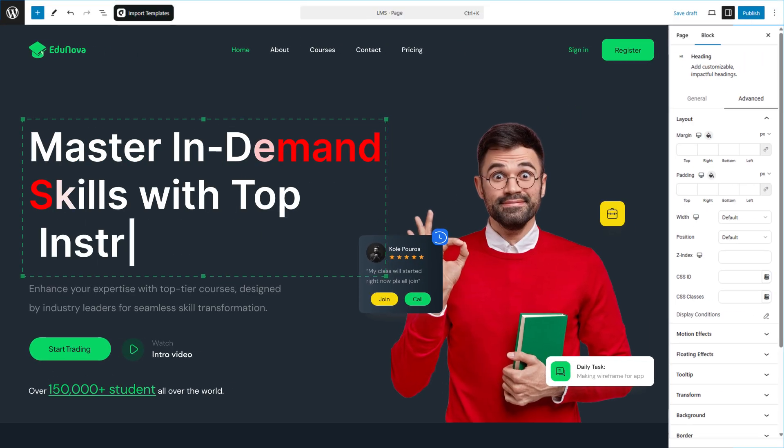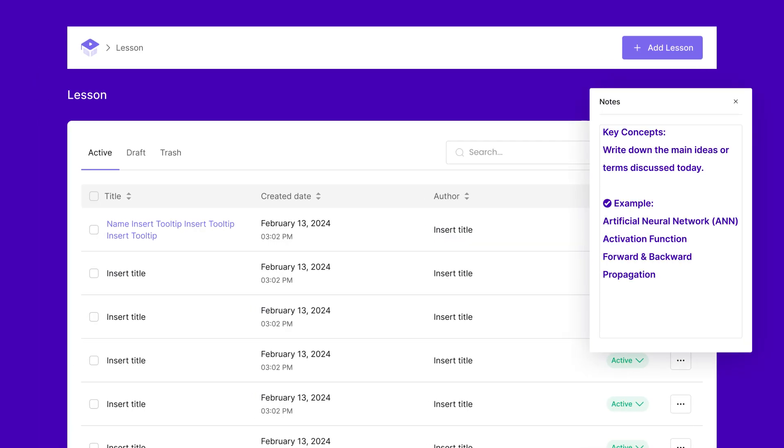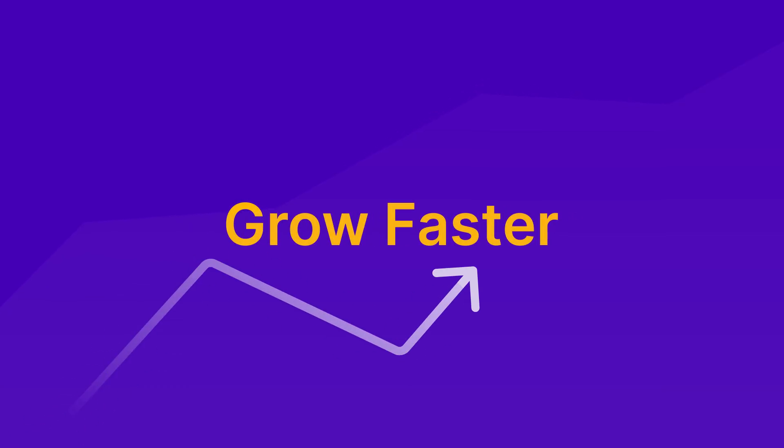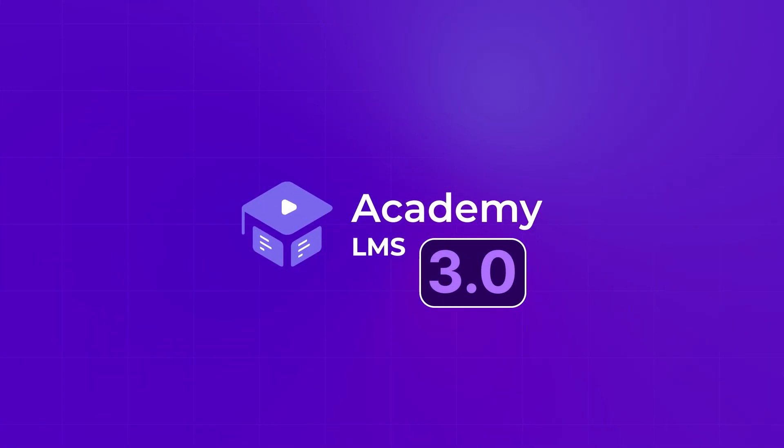Design your LMS site the way you want with Ablox, and let students take notes as they learn with lesson notes. Build smarter. Teach better. Grow faster. No limits. That's the magic of Academy LMS 3.0.